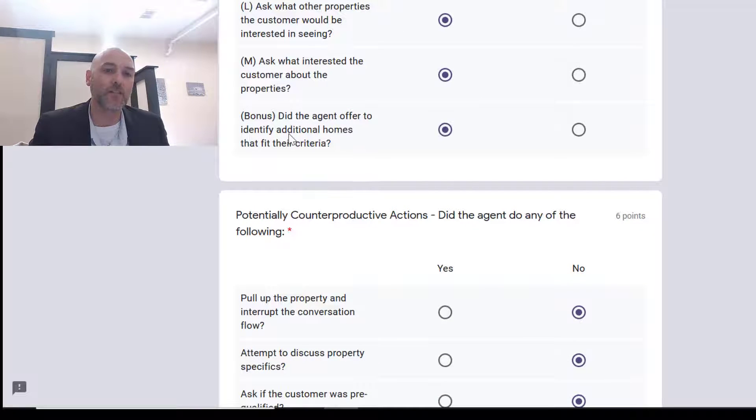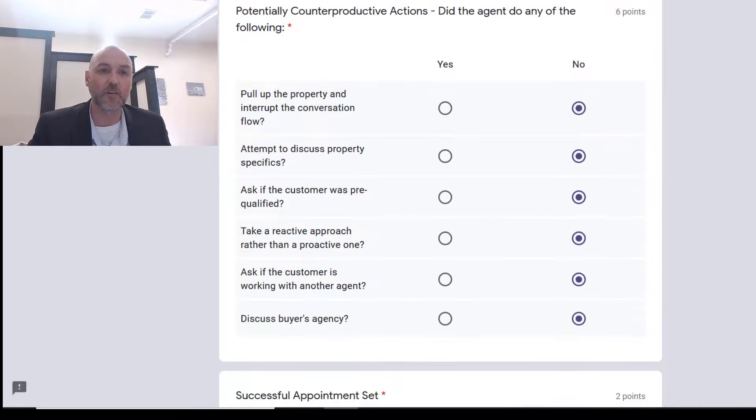The bonus: did the agent offer to identify additional homes that fit their criteria? We always want to do that, because if you just show them one property and they don't like it, you're dead in the water. If we can show a few properties at the same time — even if they're really set on that one property — that increases the likelihood they'll find something they like and you get a deal.